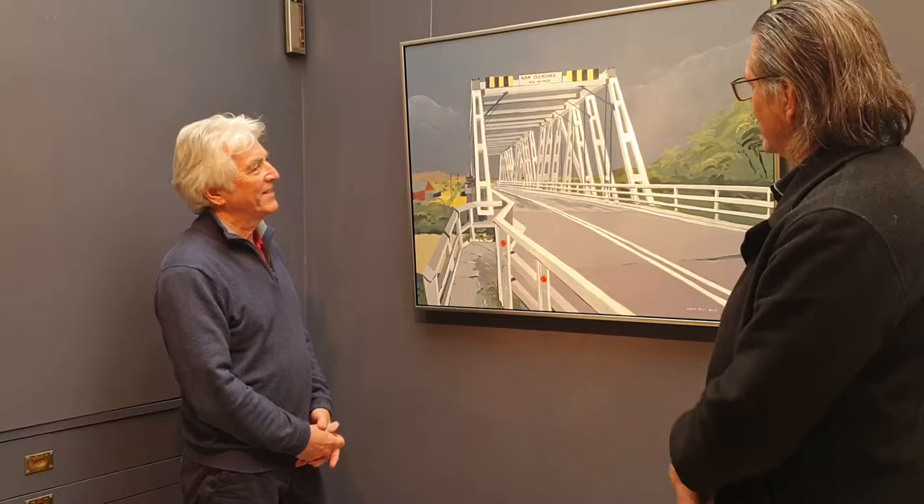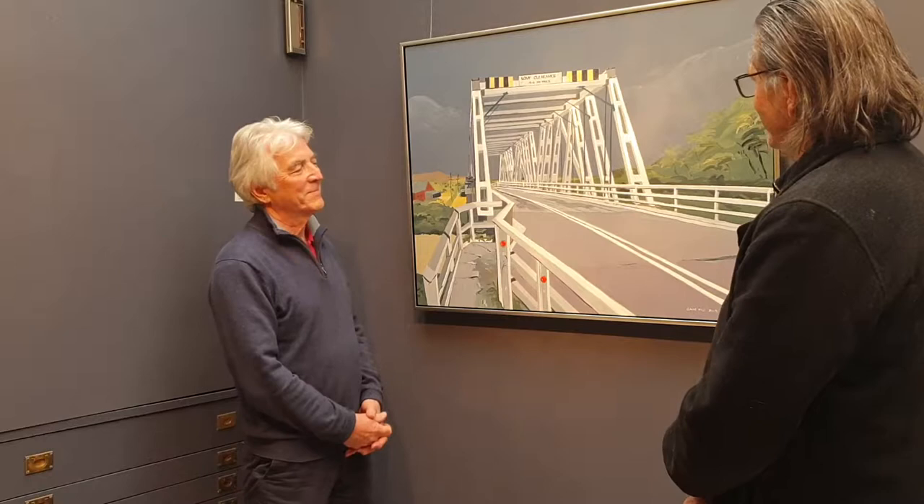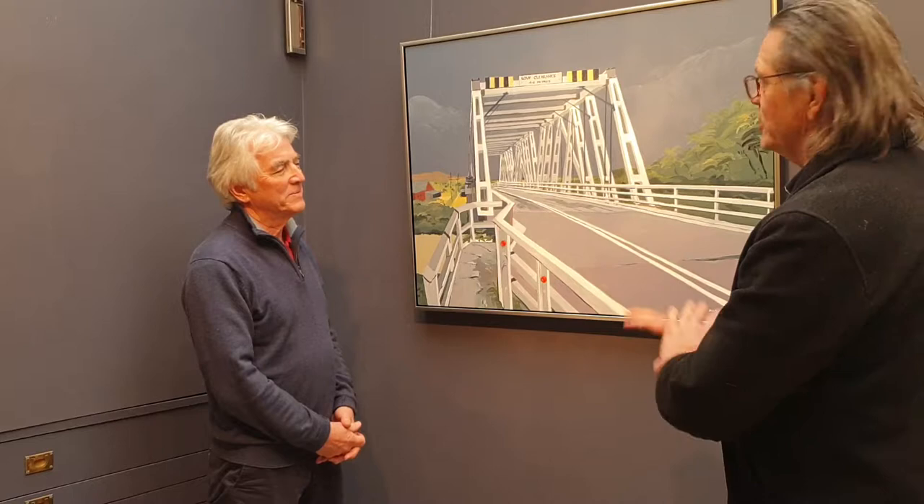Gavin, you've been fascinated with infrastructure and I see this recent work is in a rural situation with your fascination with structures again. Is this a new trend for you and what's behind this bridge theme that we're looking at?